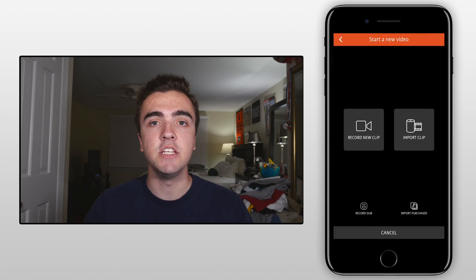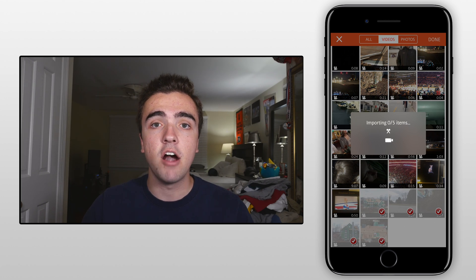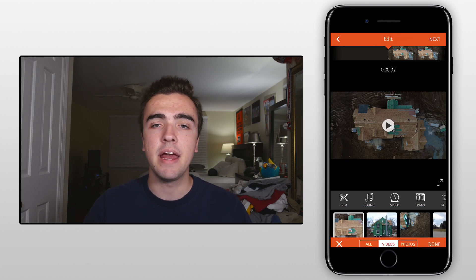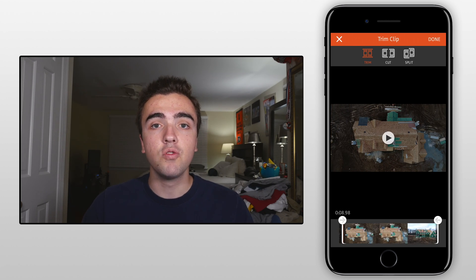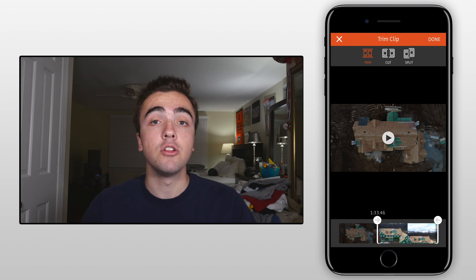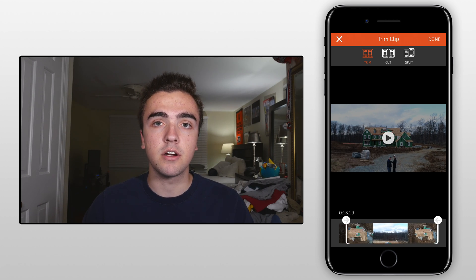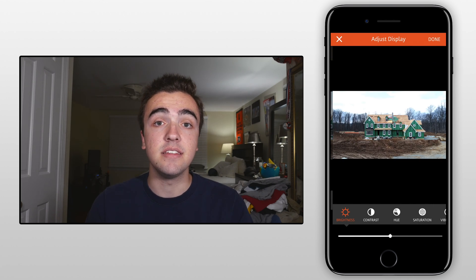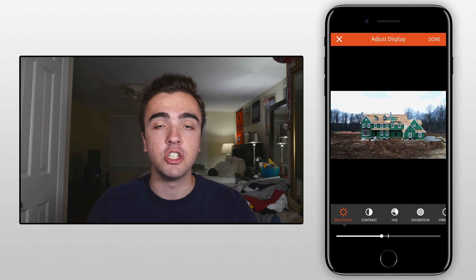The next application that we have is VideoShop, which goes for $1.99 on the App Store. I've got to say, this thing has been around forever. I remember seeing it in the top charts under the photo and video category for the longest time, and it really just gets the job done. The app never crashes. You're able to import your footage, get through all of the processes that you need, and come out with a great-looking video. But there is one thing that stands out — it's kind of the diamond in the rough, and that is the whole color correction process. You're able to change the hue, the saturation, the contrast — all of the above — and really make your footage look just the way that you want it to.